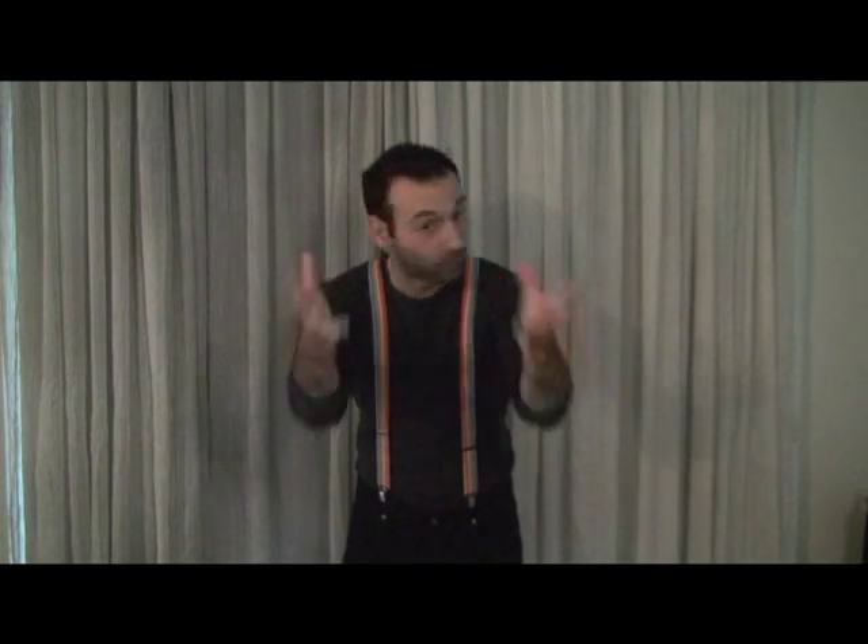And I know what you're thinking. You're asking yourself, well tell me more about it. Where is it James? Show it to me. Well here it is. I'm wearing it. The good old fashioned braces!